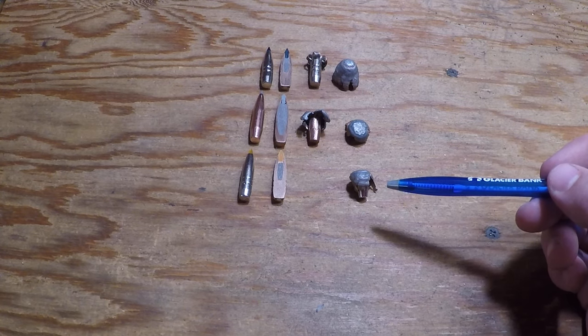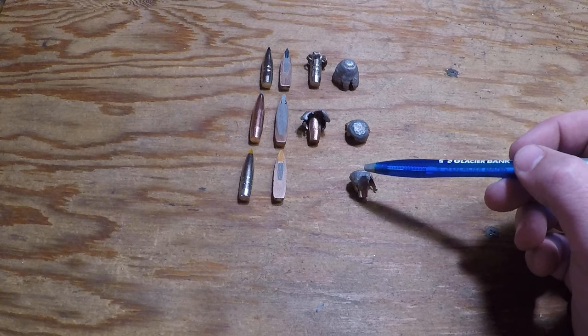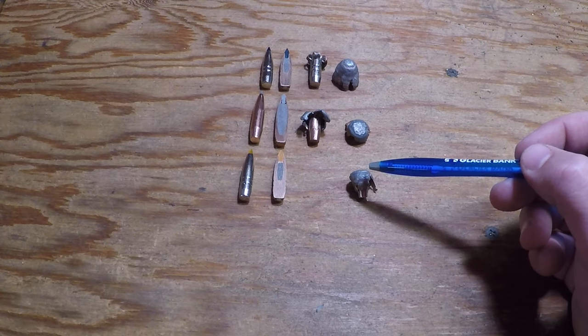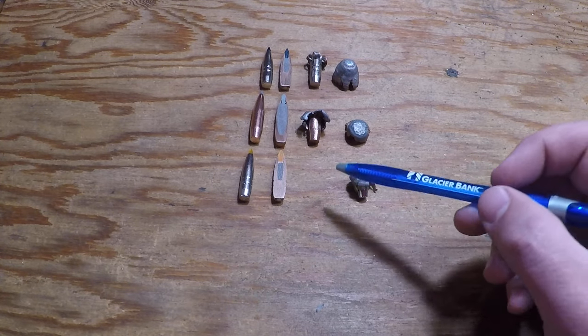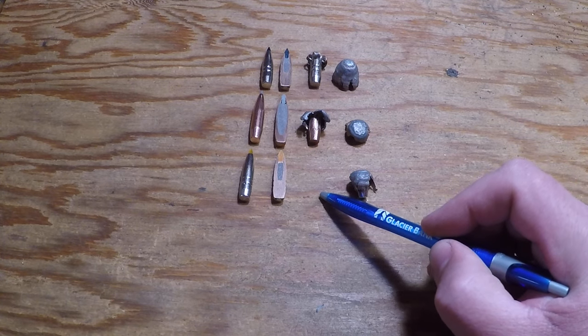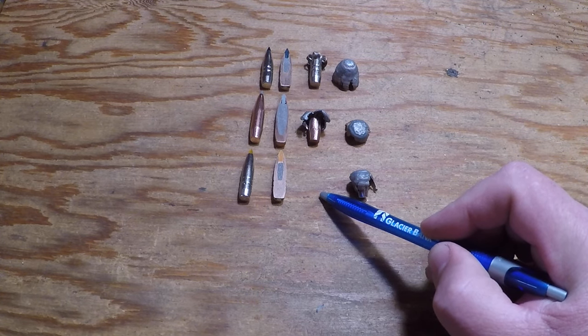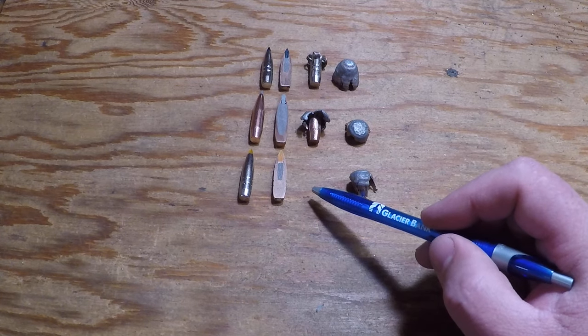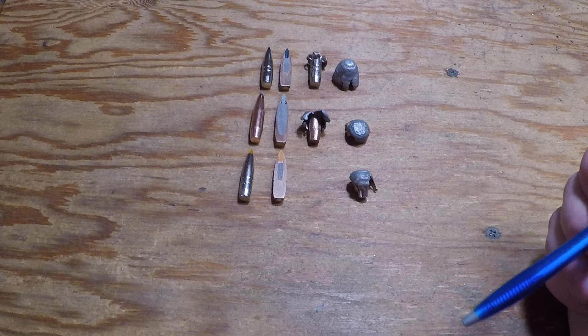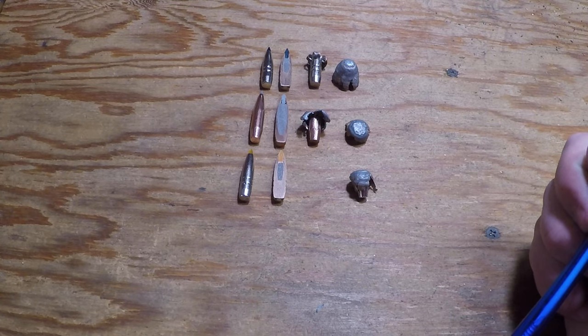My Trophy Bonded Tip high velocity load hit at just over 2,800 feet per second and penetrated 28.5 inches. The low velocity one did create great permanent wound cavity, but veered up and out the top of my second block after 24 inches of penetration — it had impacted at 1,829 feet per second.